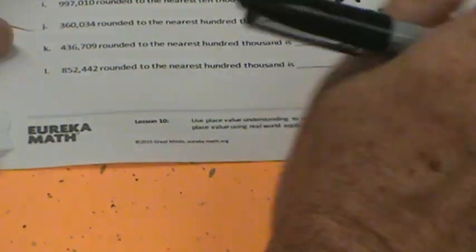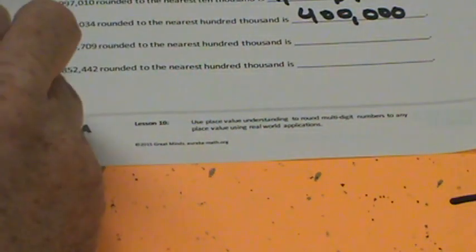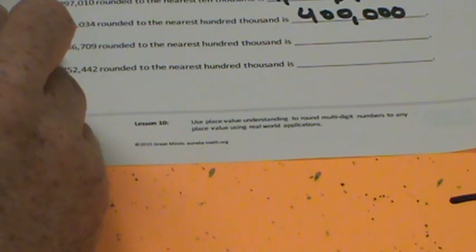360,034 rounded to the nearest 100,000. There's our 100,000s. The halfway point would be 350,000. This is greater than 350,000, so we're going to round up to 400,000. 436,709 rounded to the nearest 100,000 — the midway point between 400,000 and 500,000 is 450,000. This is less than that, so we're going to round down to 400,000.